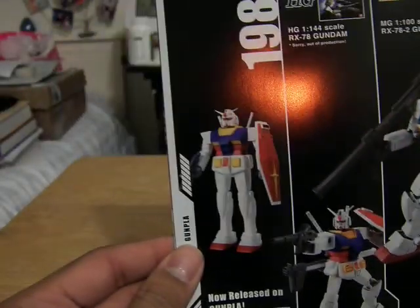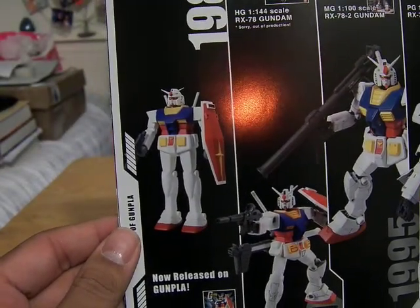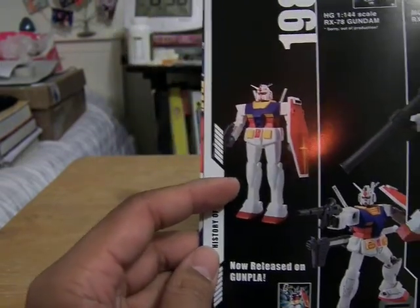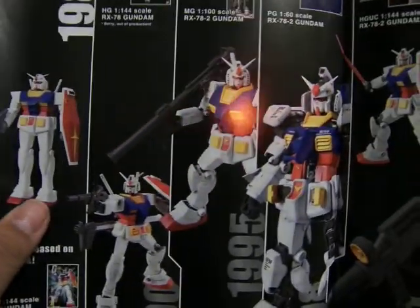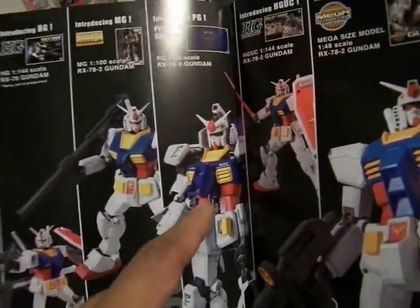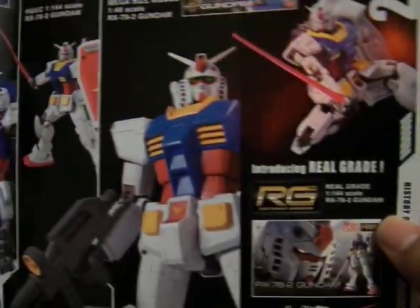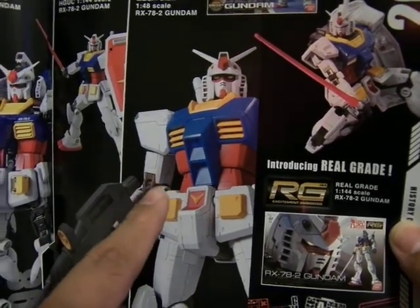Here it shows the evolution of the RX-78 Gundam — from the original, which barely moved, to the various models, with the Perfect Grade, which I like the most. As you can see, you can actually see the insides. And at the end you can see the Mega Size Models, with the 1/48th scale, which is absolutely giant — enormous.